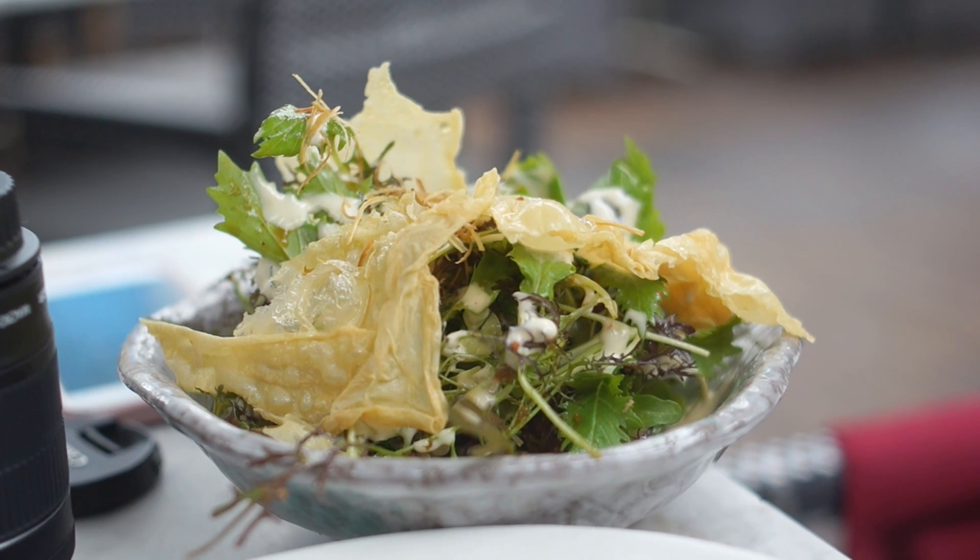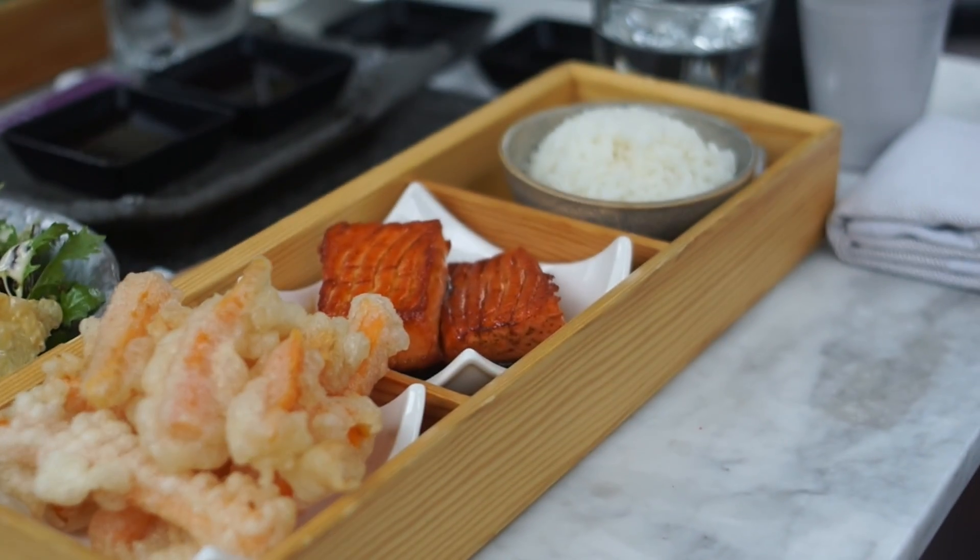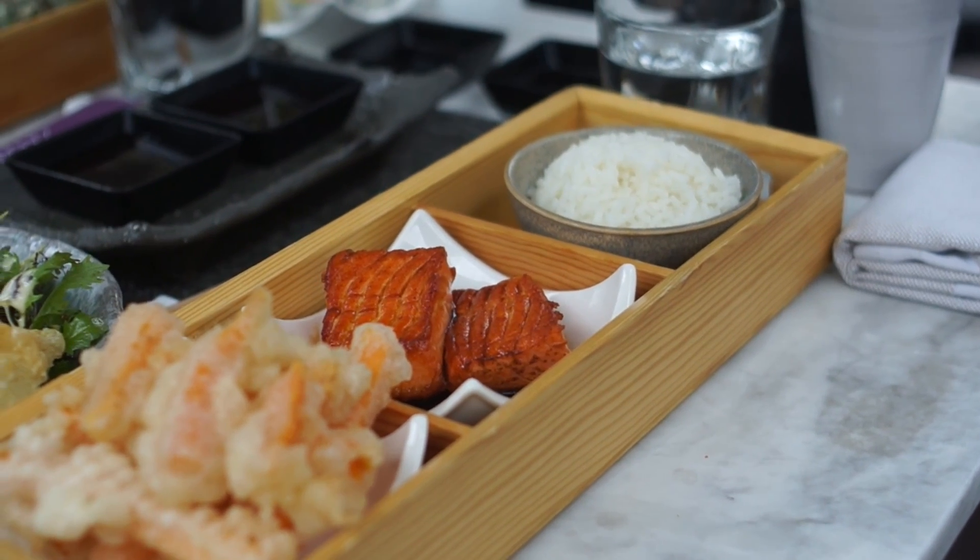My friend and I ordered their bento boxes, which can't say is anything out of the ordinary, but the entire vibe of the place is just worth going to for sure.